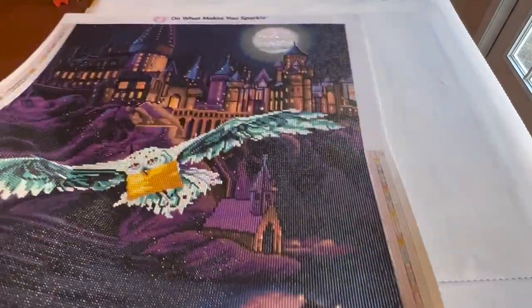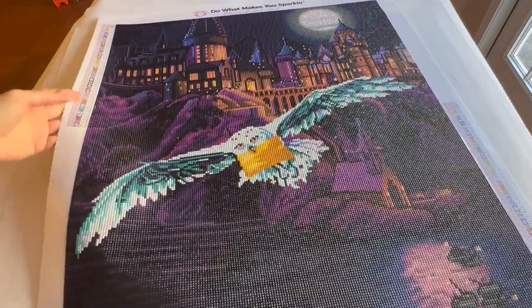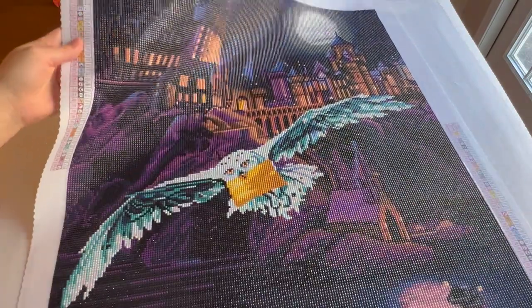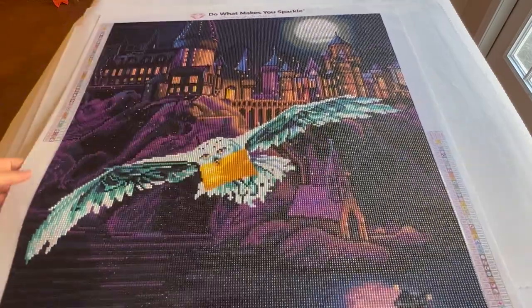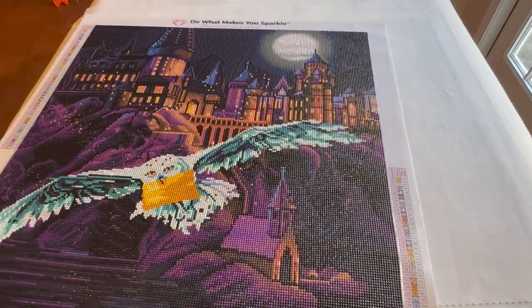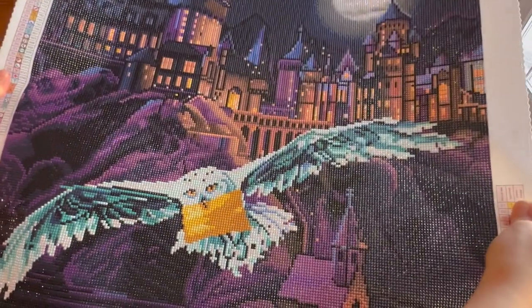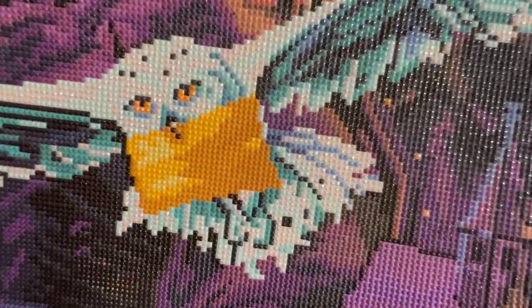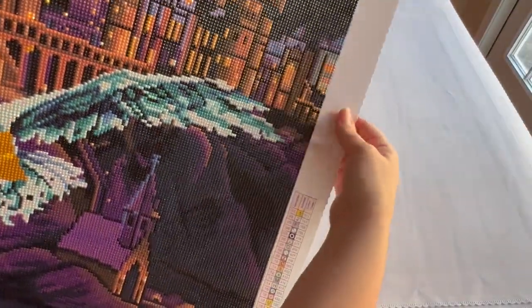My next one is actually my first diamond painting that wasn't a Mandy Manzano — still from Diamond Art Club. This is Hogwarts and Hedwig. You can see it's kind of the newer style with newer round diamonds before they redid production. It has 47 colors and two ABs — a white and a yellowy color. The canvas is 56 by 64 centimeters. It was so pretty and so much fun to do — I really enjoyed this one a lot.